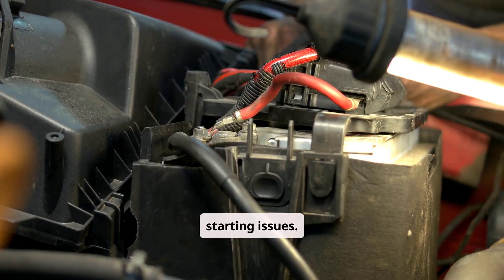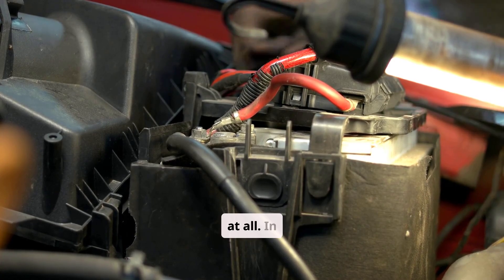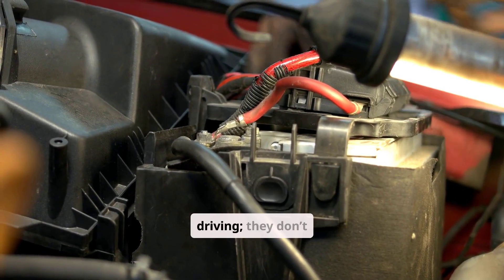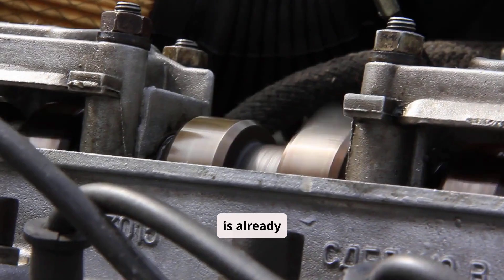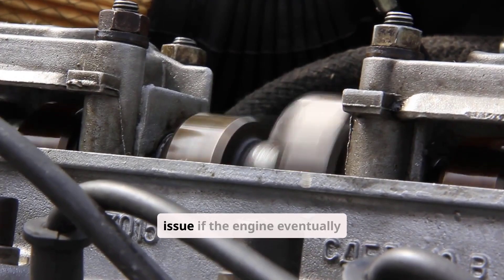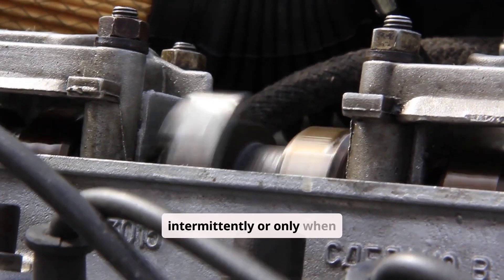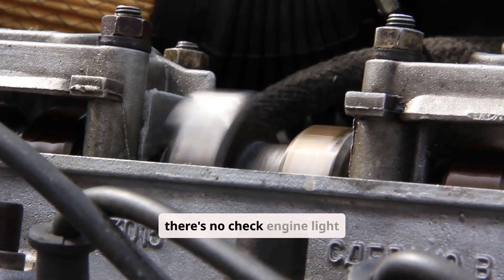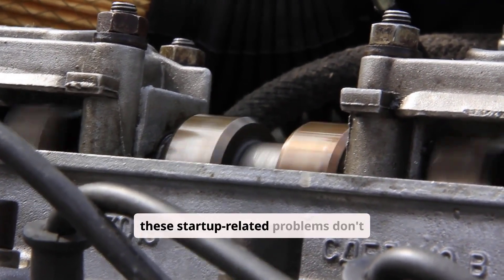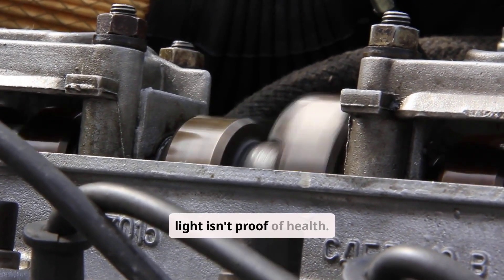There are several myths around starting issues. One common belief is that if the alternator were bad, the car wouldn't run at all — in reality, alternators are responsible for charging the battery while driving and don't affect starting unless the battery is already discharged. Another myth is that the starter can't be the issue if the engine eventually starts; however, starter motors can fail intermittently or only when hot. Also, just because there's no check engine light doesn't mean nothing is wrong — many startup-related problems don't trigger codes until total failure, so the absence of a light isn't proof of health.